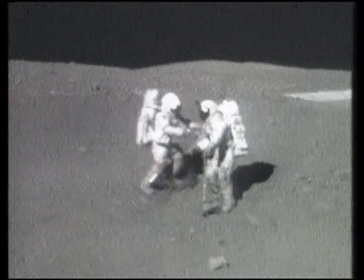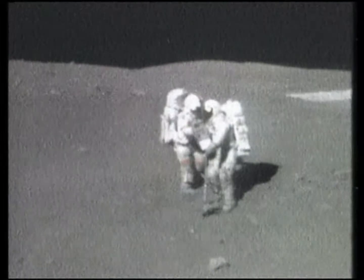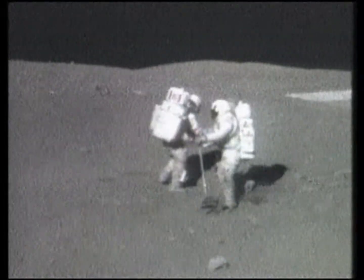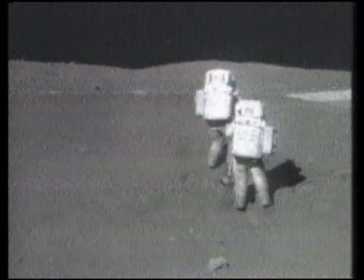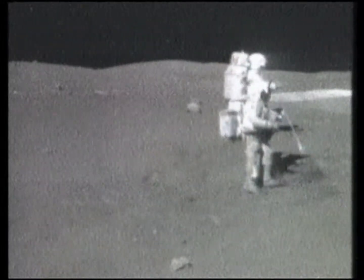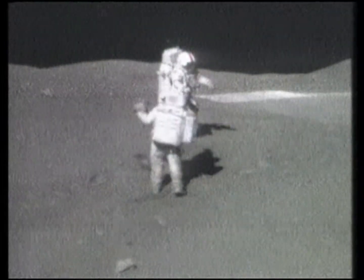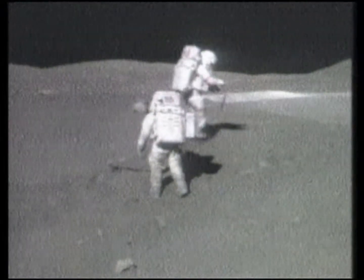Houston, you want us to go sample a rim of this thing again, some more? They want us to get a glass-coated one, and there's a good one right up on the... Okay, go over and get it. Did you get your saw there? You got the soil there? No, we didn't. I'll get a scoop full. Okay, and you're doing so well inside the rim there. We'd kind of like you to stay inside the rim and just kind of work around and see what you can find.